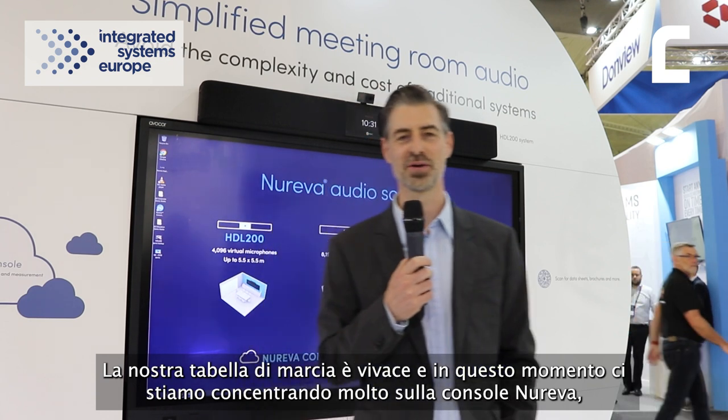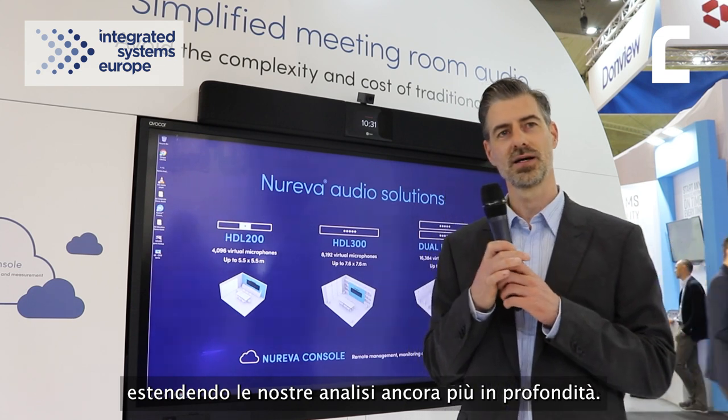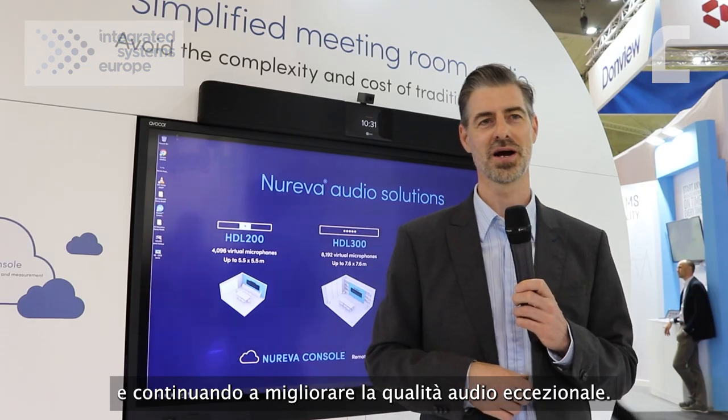Il nostro roadmap è vibrato: stiamo concentrando molto su Nureva Console, estendendo le nostre analitiche anche più profondamente — questa è un'area di focus. Ovviamente stiamo anche sviluppando la prossima generazione di HDL300 e stiamo continuando ad avanzare nella qualità audio.